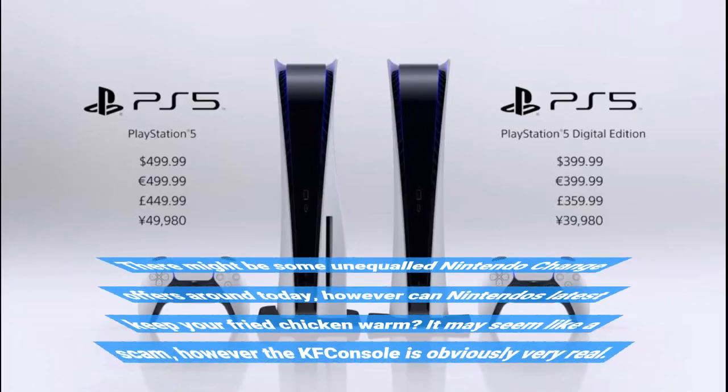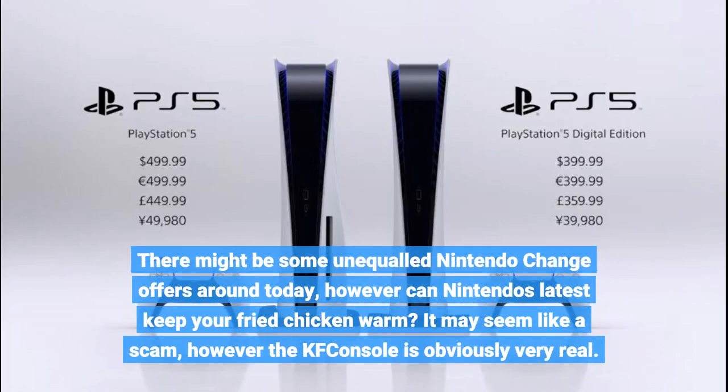There might be some unequaled Nintendo Switch deals around today, but can Nintendo's latest keep your fried chicken warm? It may seem like a scam, however the KFC console is obviously very real.